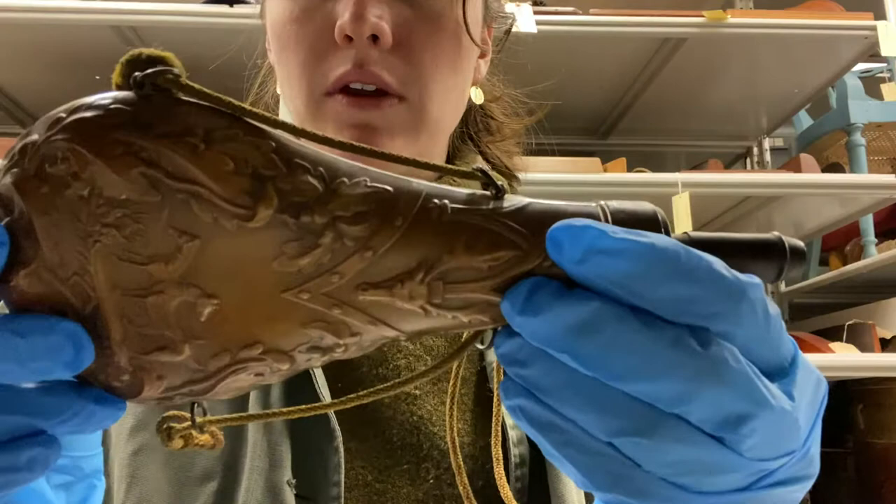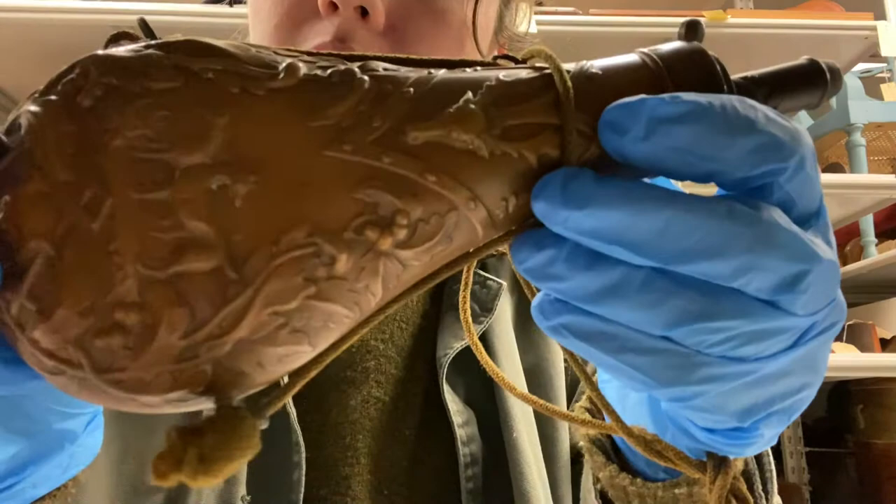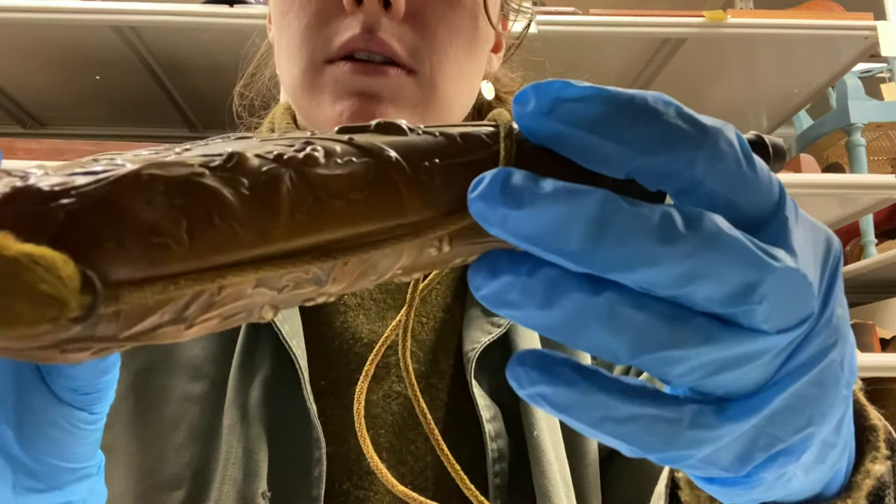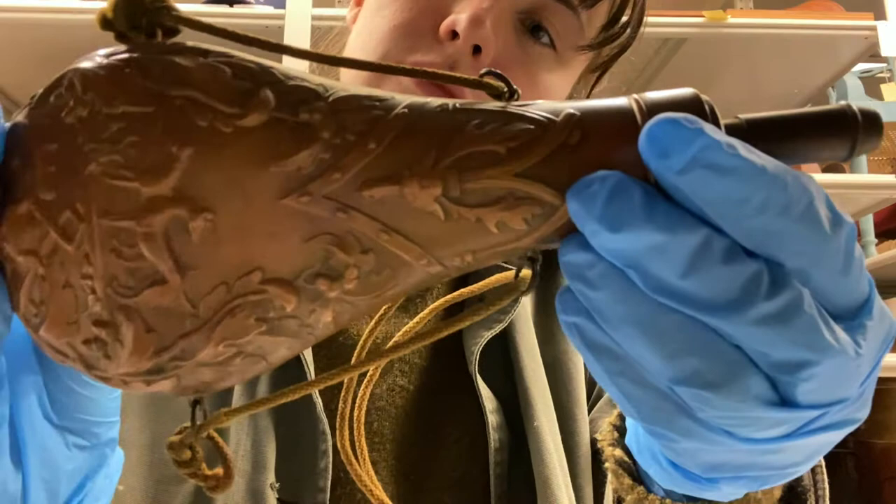It is a waterfowl piece related to waterfowling in this area, but the most interesting part — as I'm moving it around — you'll see two dogs, and on the other side there's a deer and some oak leaves with little acorn detail. That attention to decorative arts makes this really fascinating.